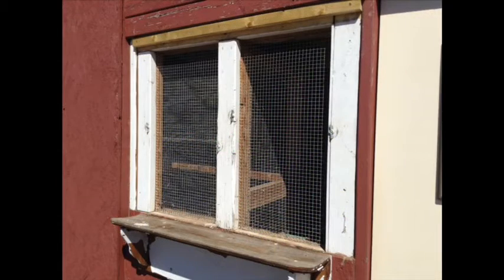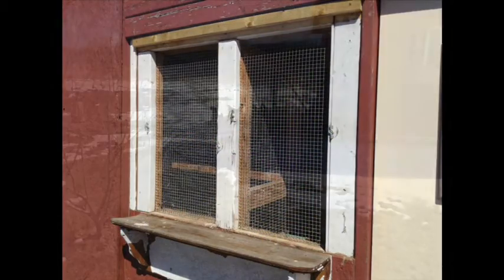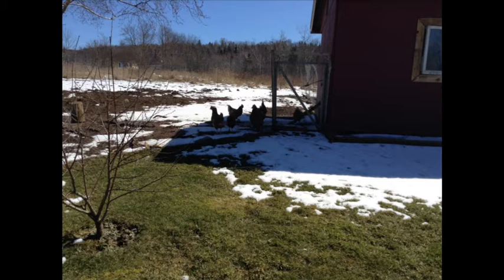We took the windows out of the barn for the chickens and they were delighted to get outside for some fresh air and the chance of catching a bug.